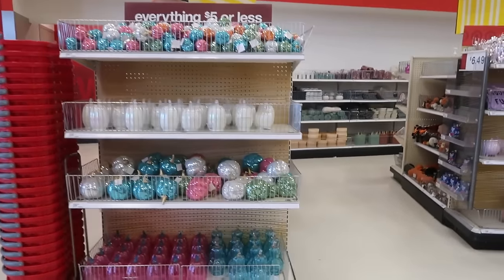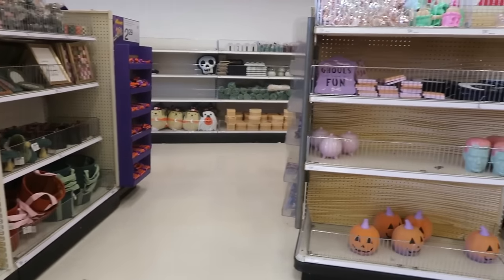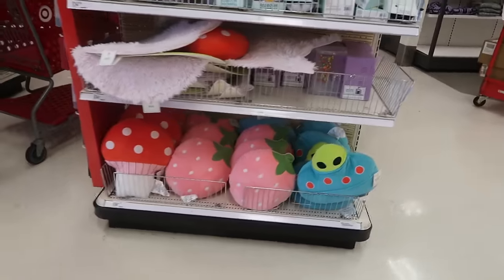Hey, welcome back! We're in Target today. I think we're gonna bypass the dollar spot because most of this we've already seen — oh, the cute strawberry pillows down there, I like those. So yeah, we're just gonna walk around and see what else we can find.